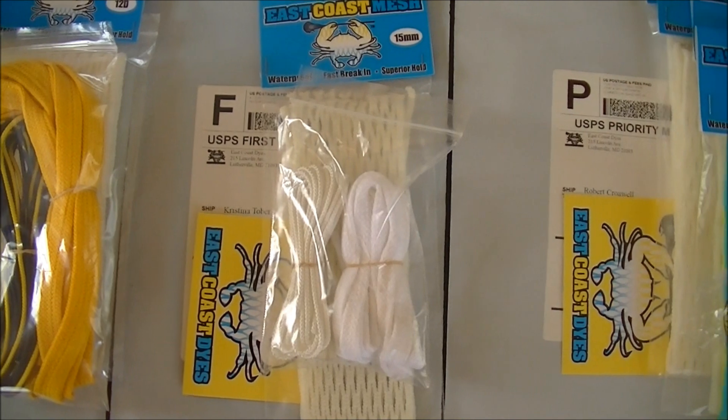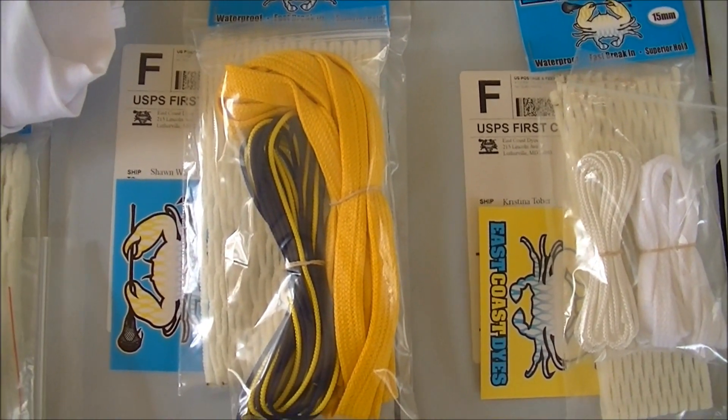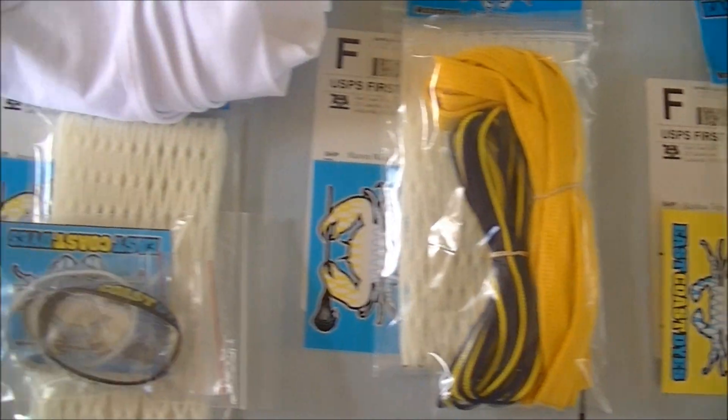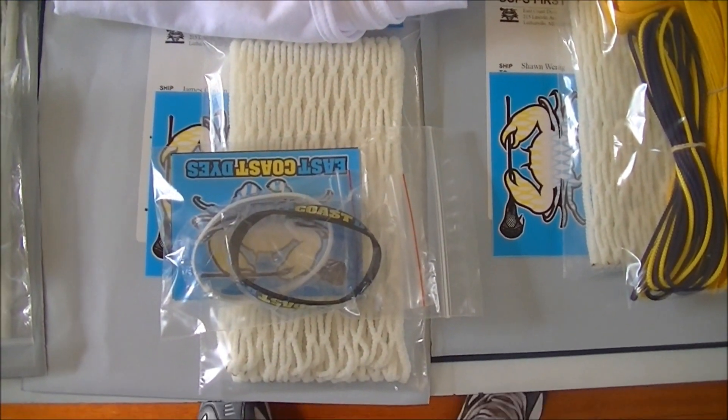Robert got three pieces of 15 white, a piece of the ECD fade 15, and a black wristband. Christina got a piece of 15 and a white string kit. Sean got a piece of the 12D goalie and a black, gold, and yellow string kit. James got a bro tank, a piece of the 12D goalie, a couple of wristbands, and a couple of stickers.